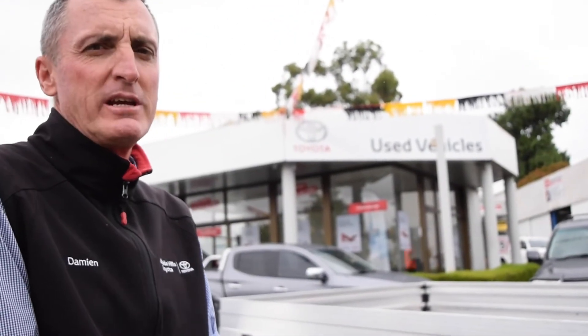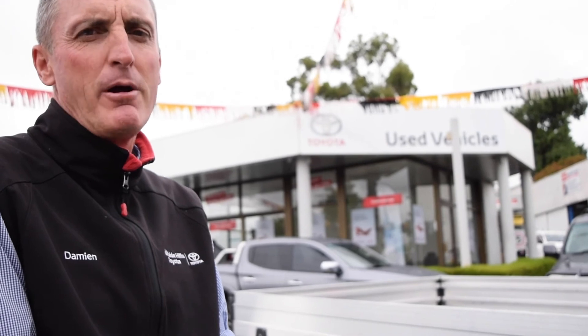If you have an interest in this machine, come and see us at Adelaide Hills Toyota, 57 Adelaide Road, Mount Barker.